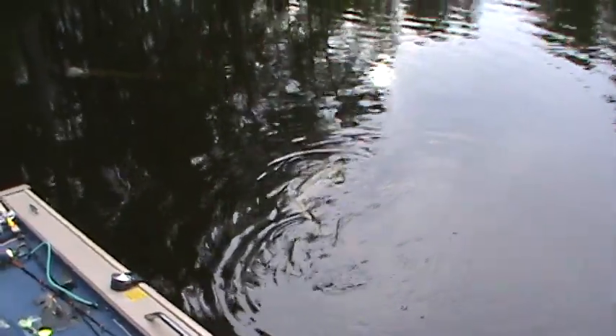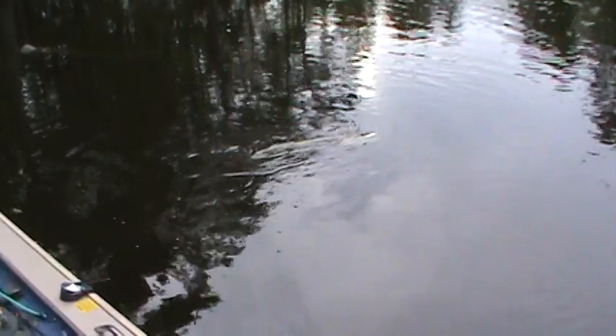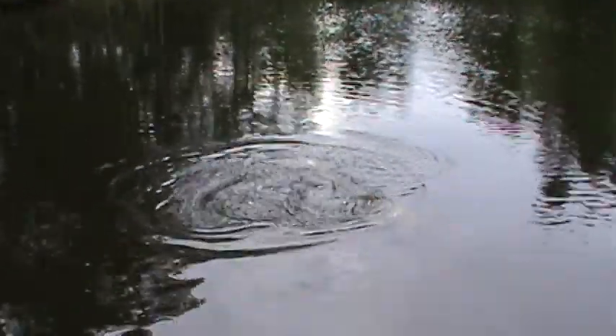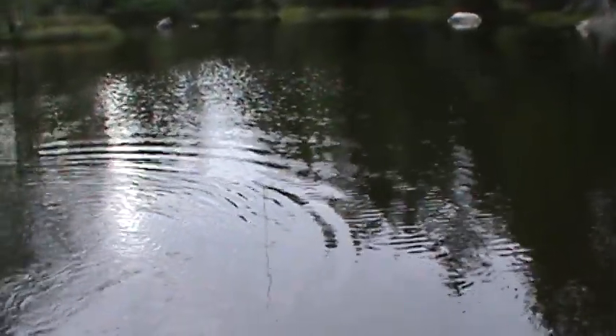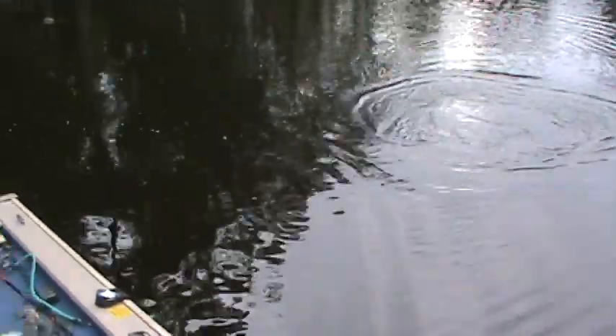Look at the color of this fish. They're awful light, aren't they? That is kind of weird. It's under control. That's a good one. Heavy bodied. Nice fish.